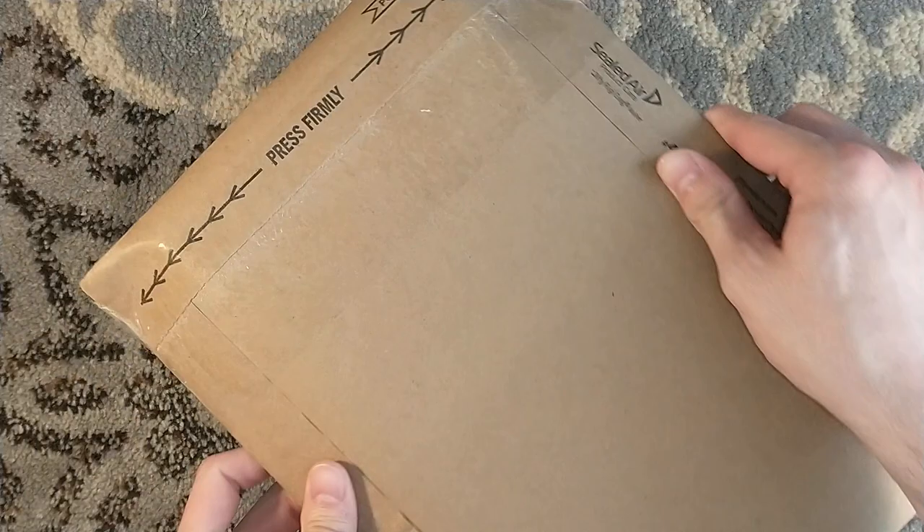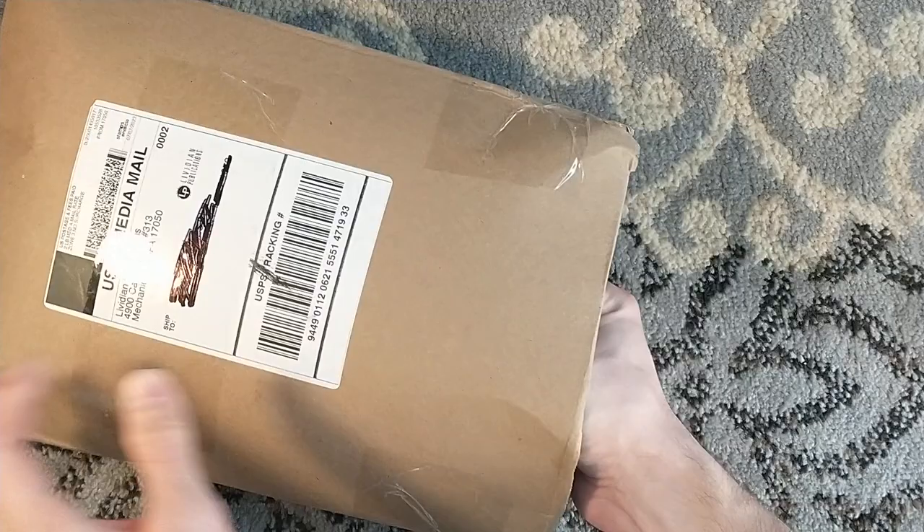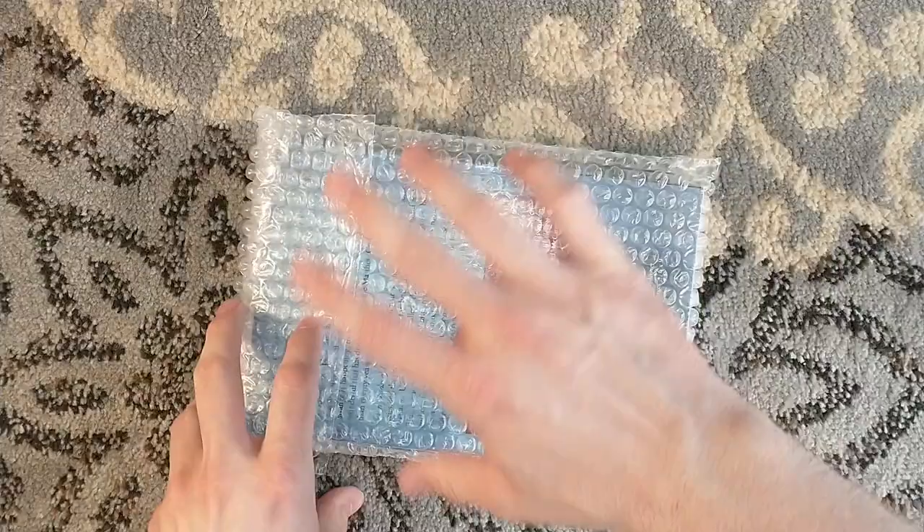Hello, and welcome to Levidian Publications Unenveloping. Just did an unenveloping the other day for the Mr. Purple chapbook. And today it's one that I'm even more excited about, because this, my friends, is Seven Shades of Evil by Robert McCammon. Oh my god, I'm so excited for this.